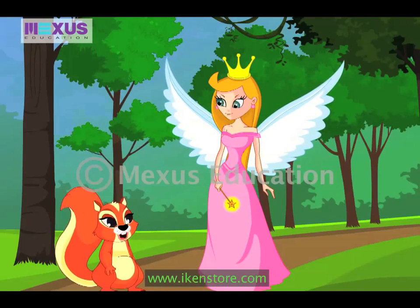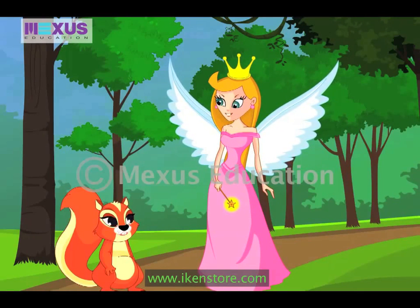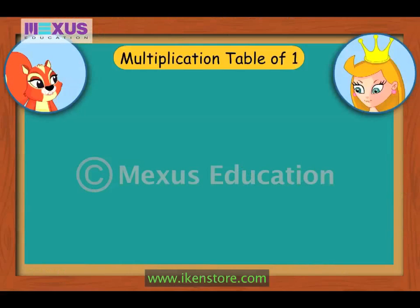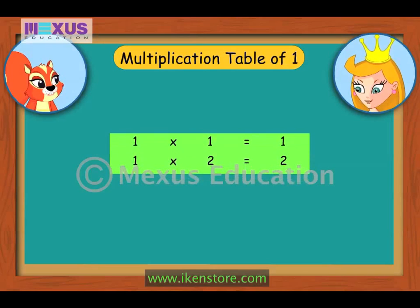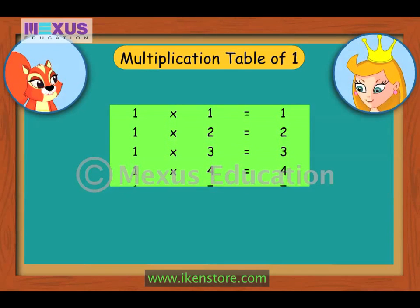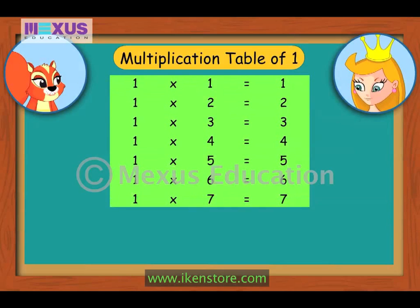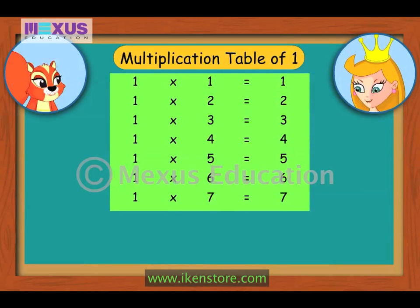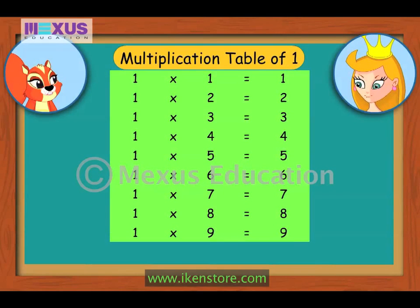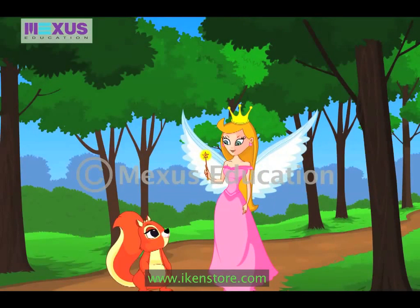Sounds good. I want to learn these multiplication tables too. Sure, Amber. Let's start with the multiplication table of number 1. 1×1 is 1, 1×2 is 2, 1×3 is 3, 1×4 is 4, 1×5 is 5, 1×6 is 6, 1×7 is 7, 1×8 is 8, 1×9 is 9, 1×10 is 10. That is the multiplication table of 1.